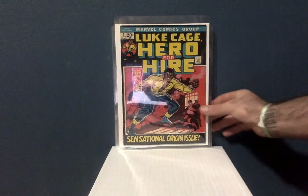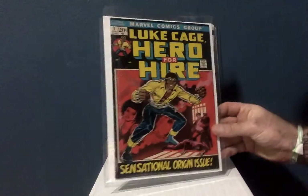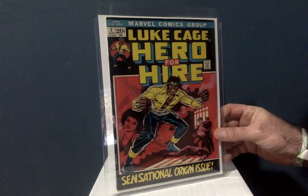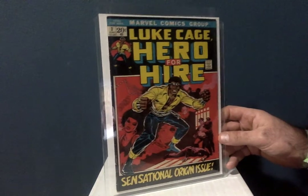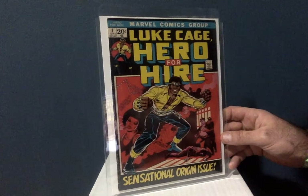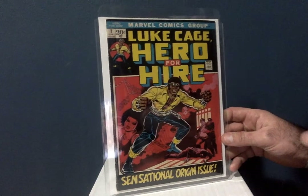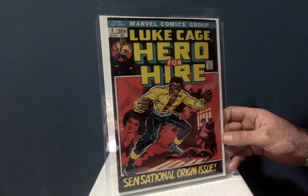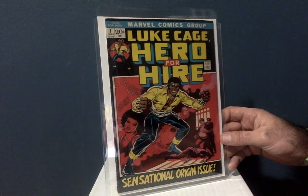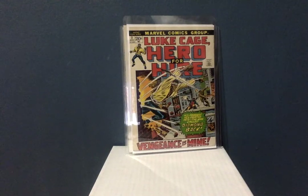This is Luke Cage Hero for Hire number one — first appearance of Luke Cage. Super happy to get this. I got this for $73, and in this grade — about a 4.5, maybe a 5.0 — I've seen it going over $100. I got it at Comic Book Depot in Long Island. I want to thank them because they were really awesome and gave me 15% off.